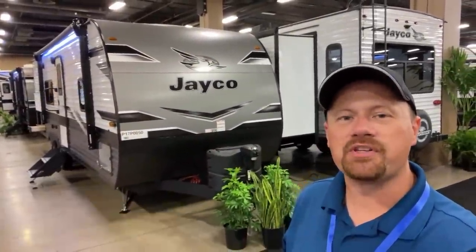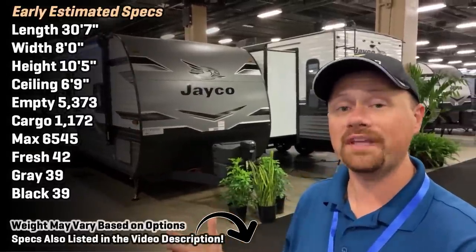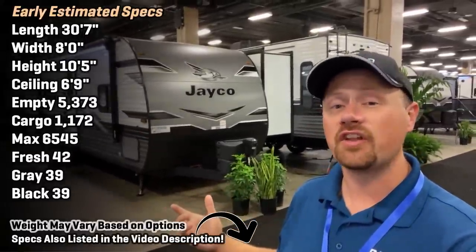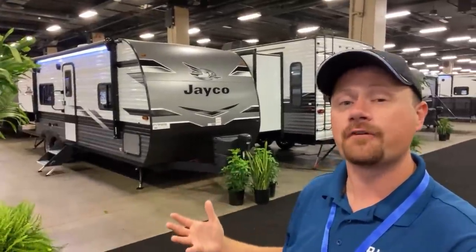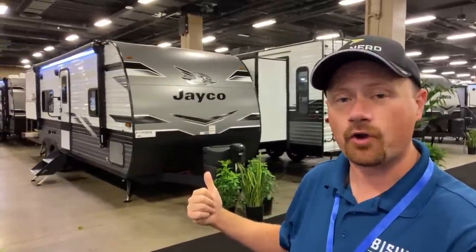Hey everybody, Josh the RV Nerd with Bish's RV down here in Nashville, Tennessee at the sneak peek Jayco dealer-only display, getting you a look at the new things that are updating for the J-Flight 2023 season, as well as this brand new floor plan, the 274BH.